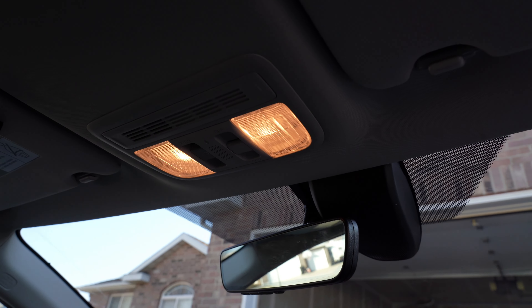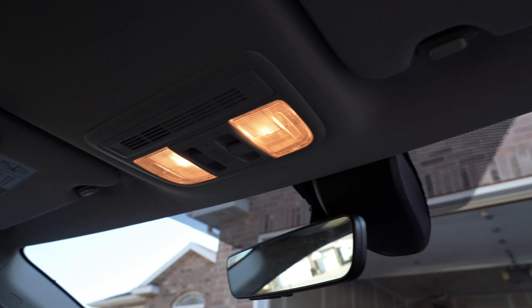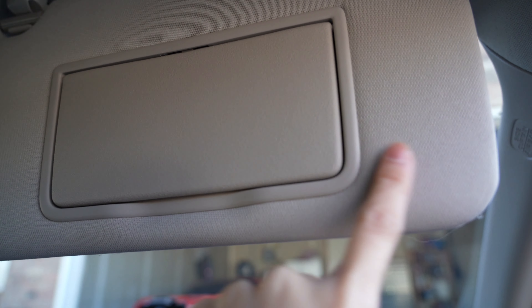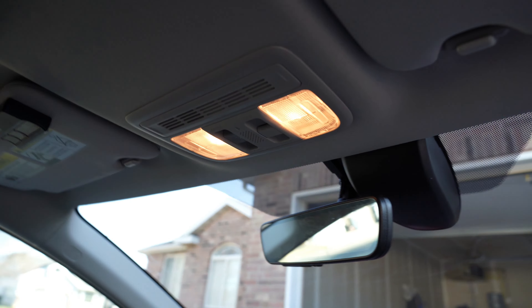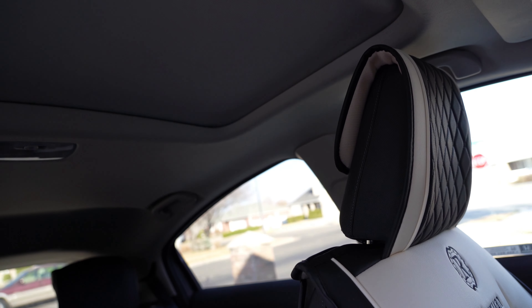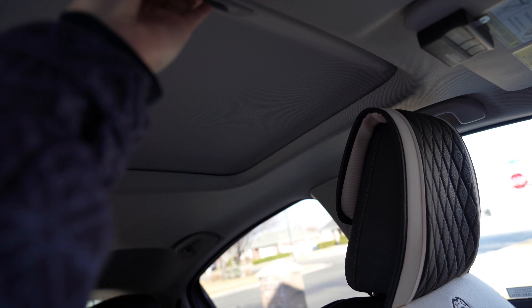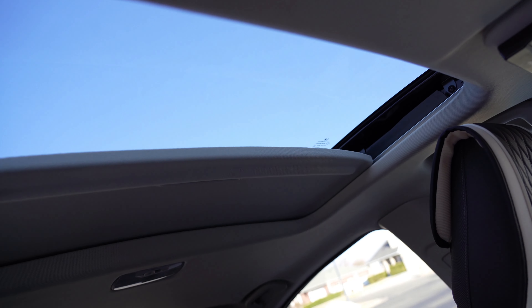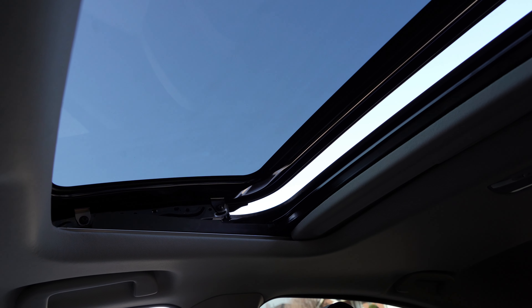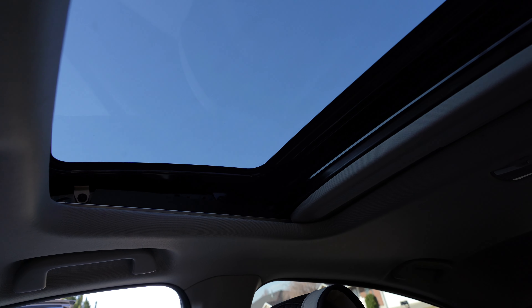My car interior comes in two colors — black and kind of a gray-beige on the top. You've got your lights right there — every time the door is open it automatically turns on. You've got your visors; it doesn't have lights on the top but when you open it, it's got lights on each side. Also, this one comes with a moonroof — it's not panoramic, but it tilts.